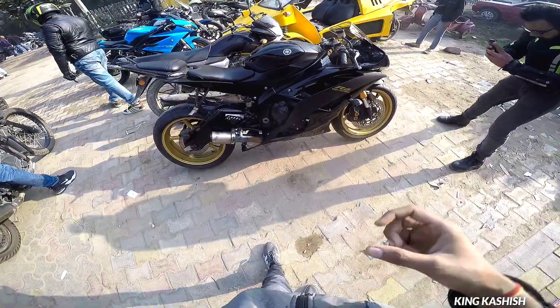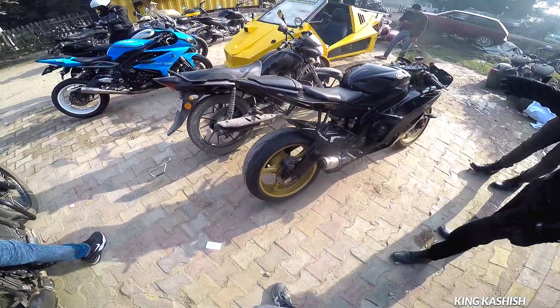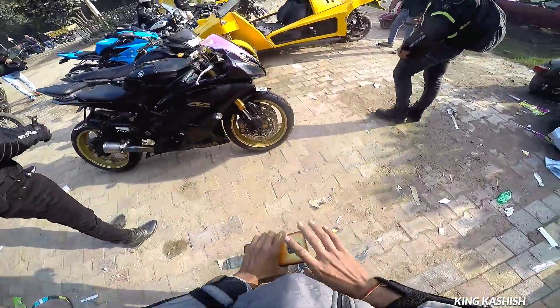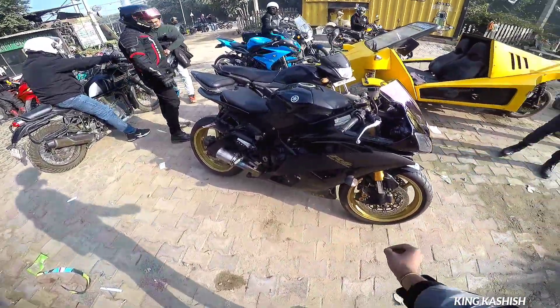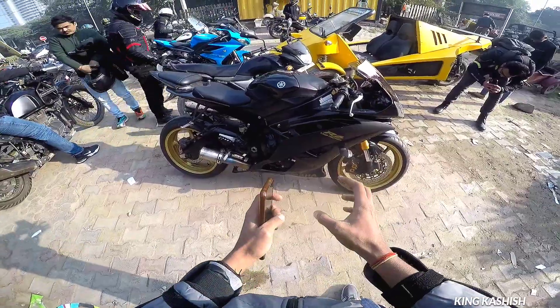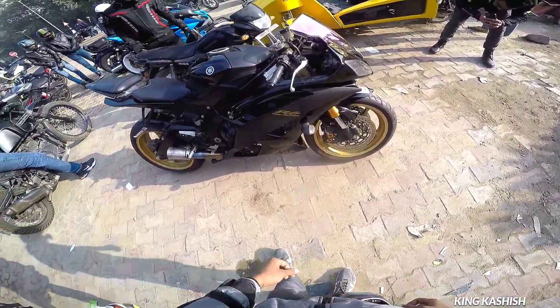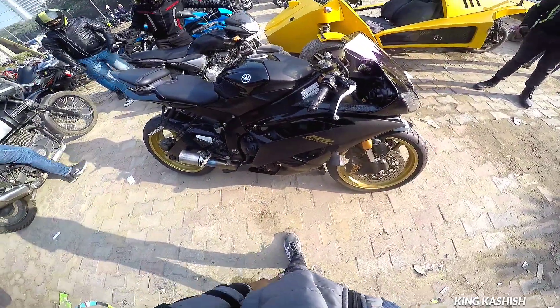I don't know if I'll see this bike again, because this bike is so rare. If you want to know how many Yamaha bikes like this are in India, it is very few. It is a very rare and very expensive bike. It is also well maintained. The price is still very high.